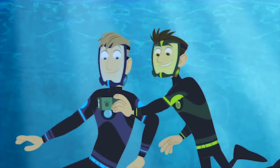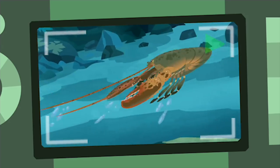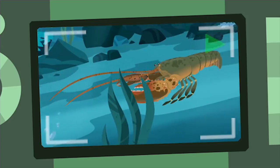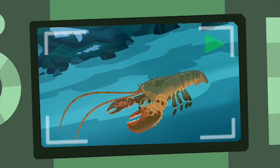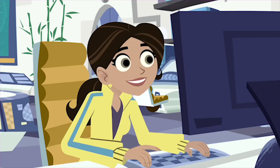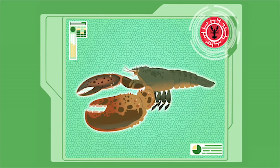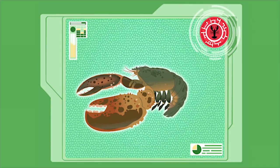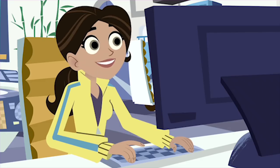The big tail flicks and the lobster shoots backwards. That big tail is full of muscles that flex and sweep the water forward, which pushes the lobster backwards for a quick getaway. Powerful tail muscles contract, causing the fan-like tail to push water forward, instantly propelling the lobster backwards through the water. Fantastico!